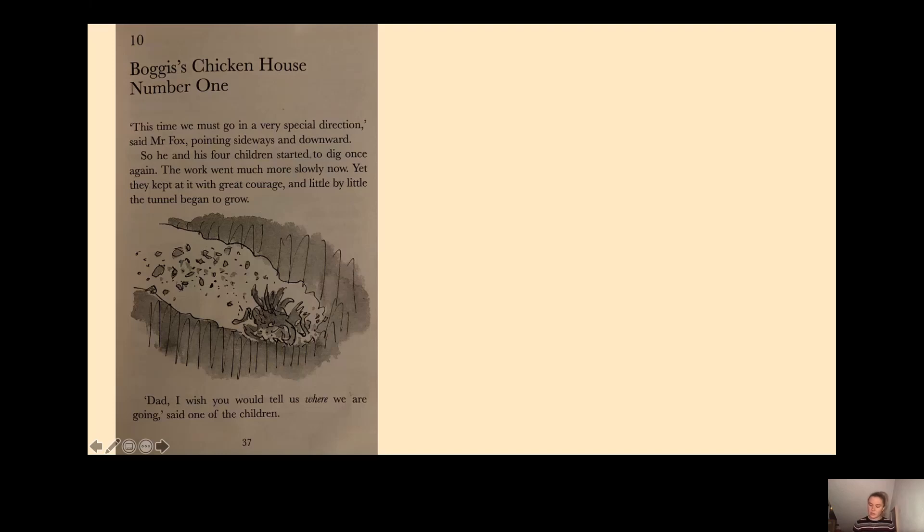It tells us that they kept at it with great courage. Now, what has happened before when the foxes have tried to escape? Well, the farmers have beaten them — the foxes didn't manage to escape last time because the farmers started digging their way in with the mechanical shovels. So therefore they're being very brave to have another go, even though they're very tired. They're being brave and trying to beat the farmers and escape.